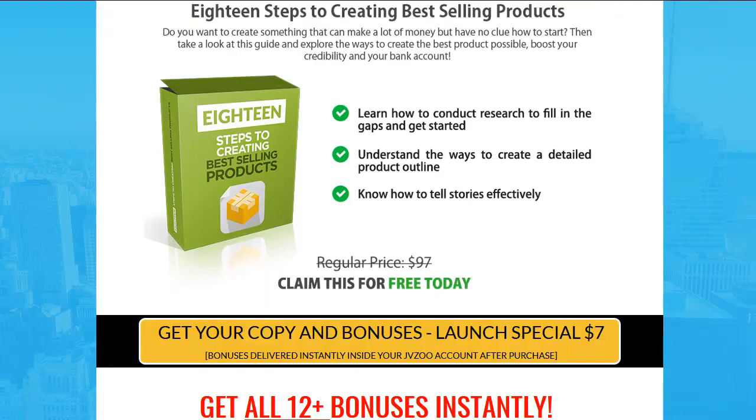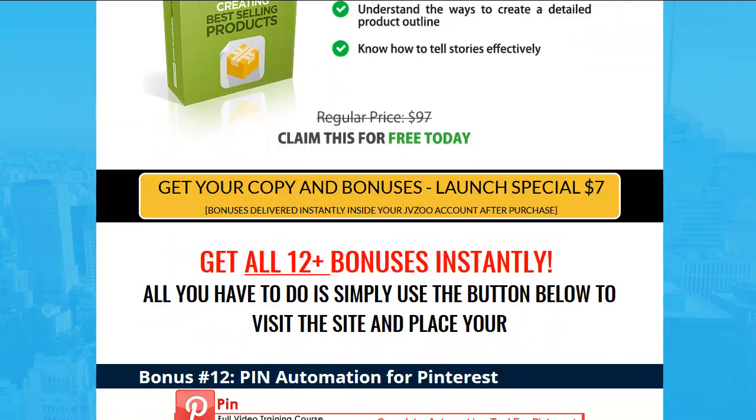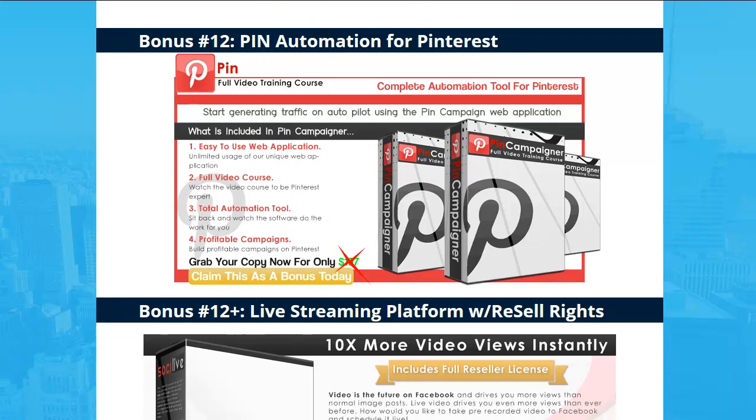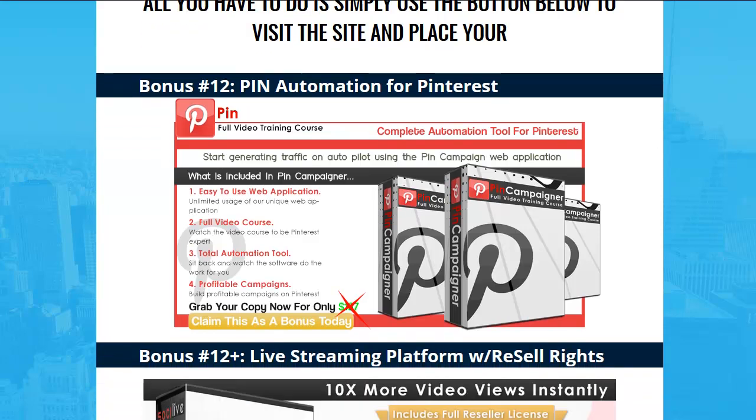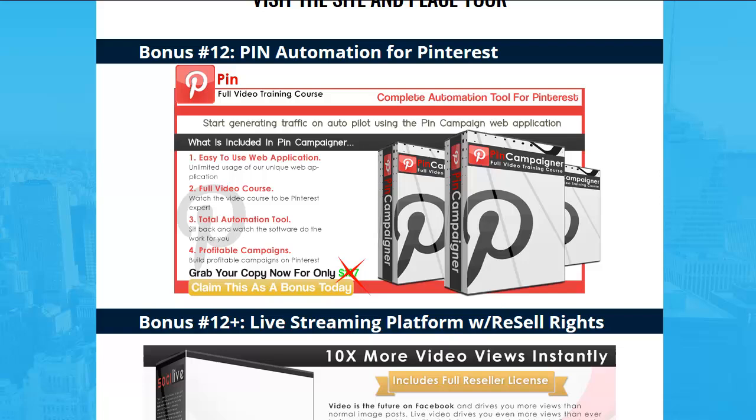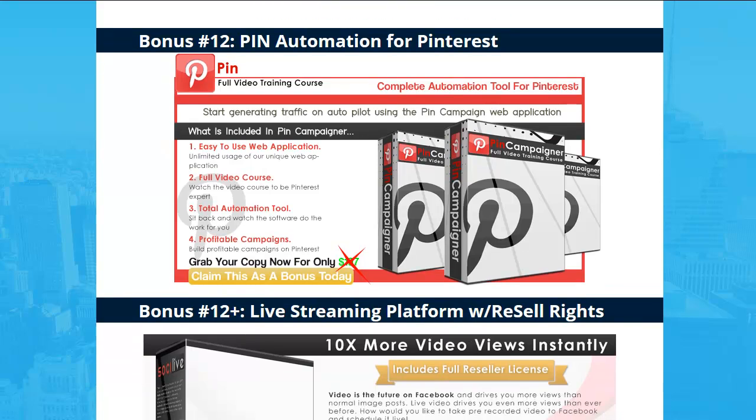I'm trying not to dwell on the bonuses, but there's a ton of them right here. And I said to heck with it — even though you're only spending originally $7, now $8.49, hopefully you'll get this before it gets more expensive. I threw in two online platforms for you guys: Sochi Live and Pin Automation.